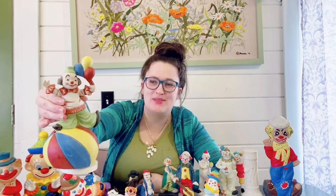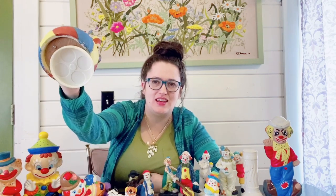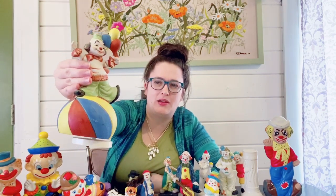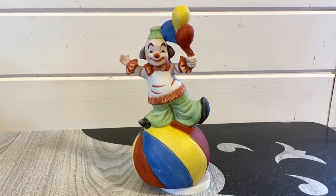I also picked up this circus clown — he is walking on a ball, has some balloons, and he is a music box. I thought he was kind of fun. He does have a little bit of paint wear, mostly on the ball, but that is to be expected for vintage items.